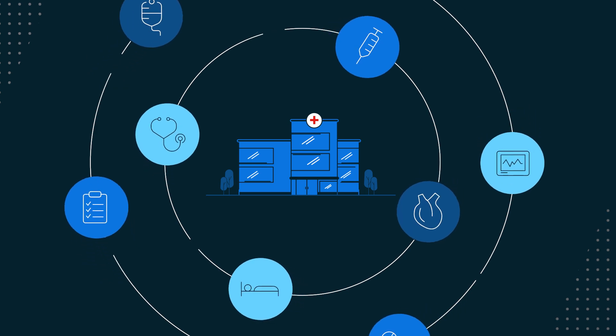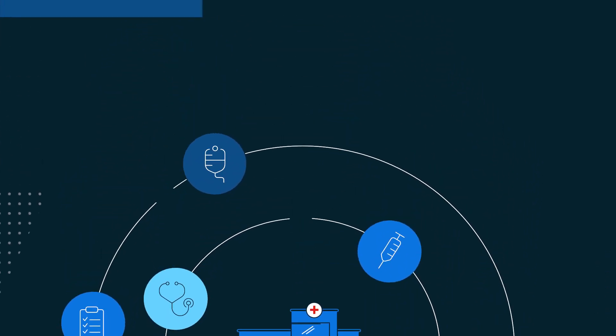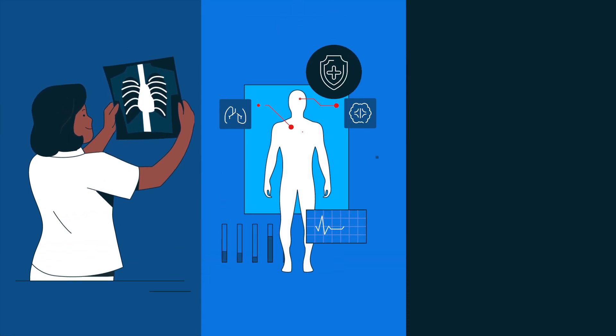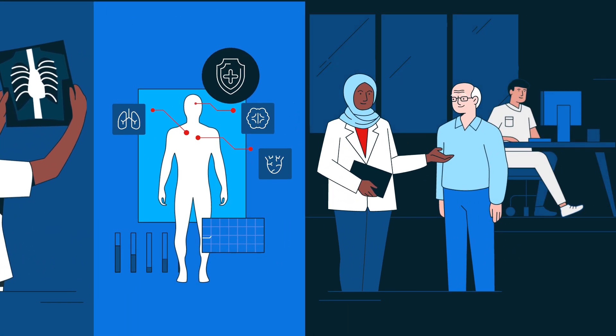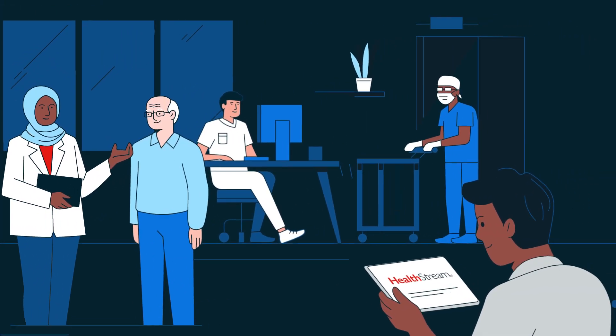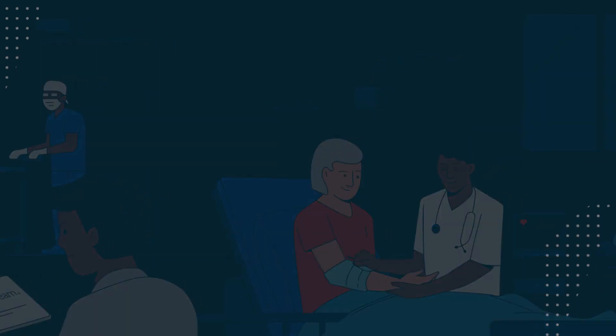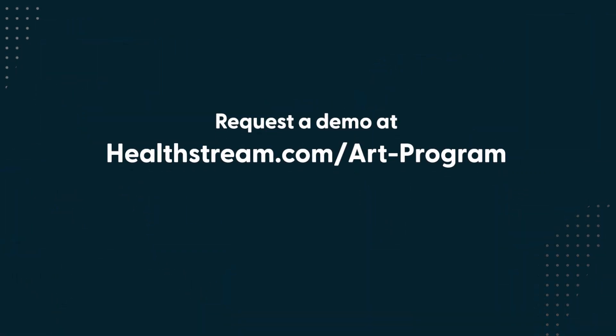Introducing the ART Program at your organization helps your clinical team prevent cardiac arrests by strengthening clinical judgment, improving safety, and elevating the quality of care your team provides, regardless of their role or experience level. Let's improve the quality of healthcare together. Request a demo at healthstream.com/ART-program today.